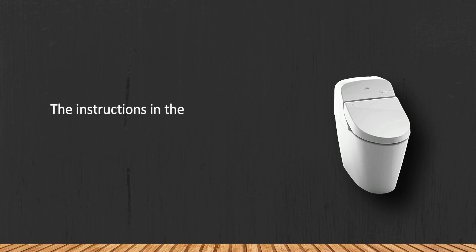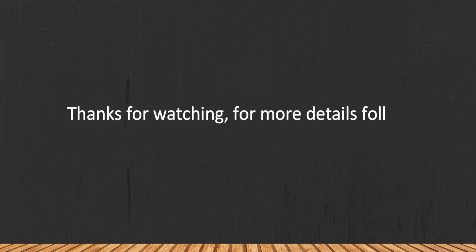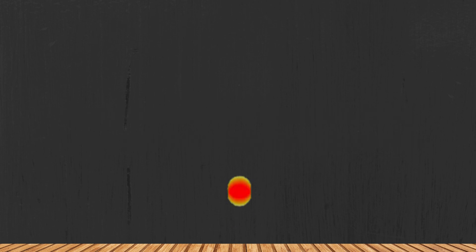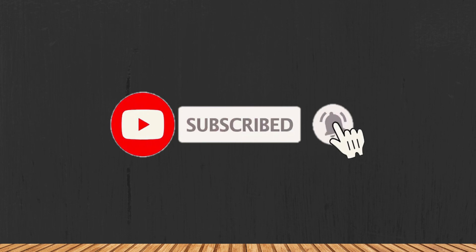The instructions in the manual are a little vague. Thanks for watching — for more details, follow the links given below in the description section. If you are new here, please subscribe to our channel and hit the bell icon.